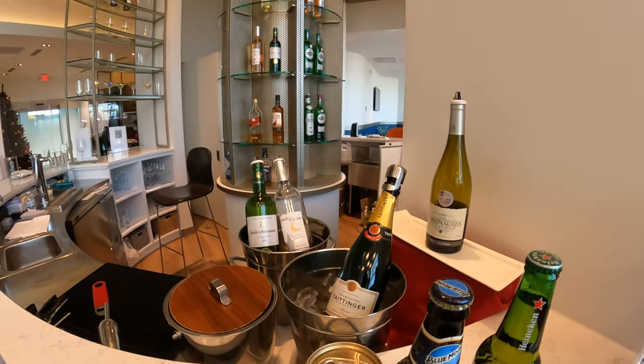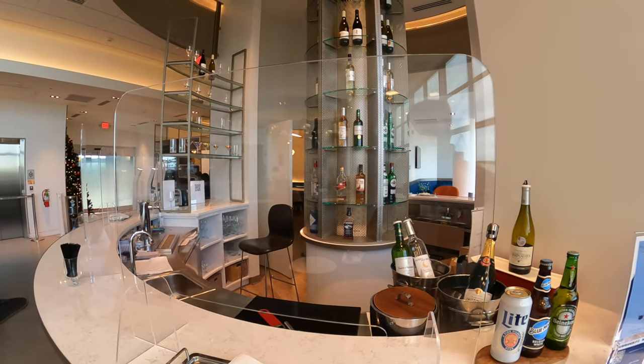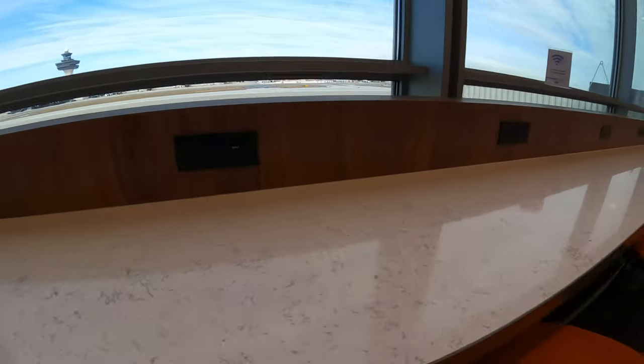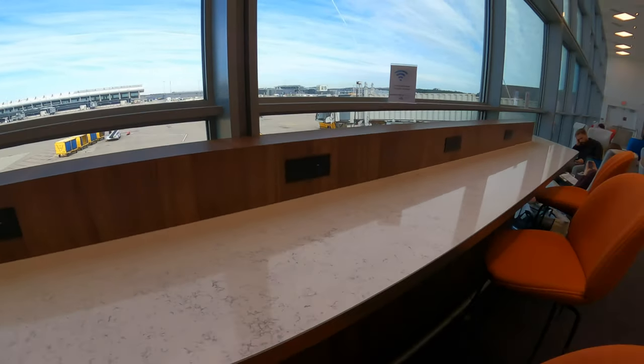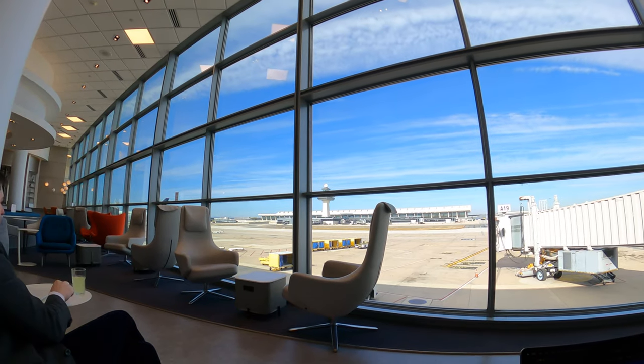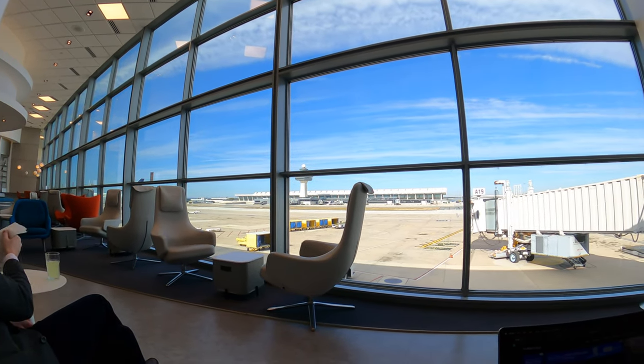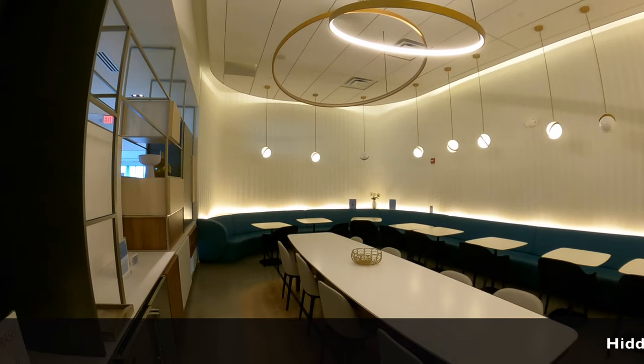It's a small bar with no seats but has some really incredible finds — the house champagne is Taittinger. Next to the bar is a space for plugging in and getting work done. Like other lounges in this concourse, the space is flooded with natural light and nice apron views. Furnishings are modern and well maintained, and shower facilities are here as well.